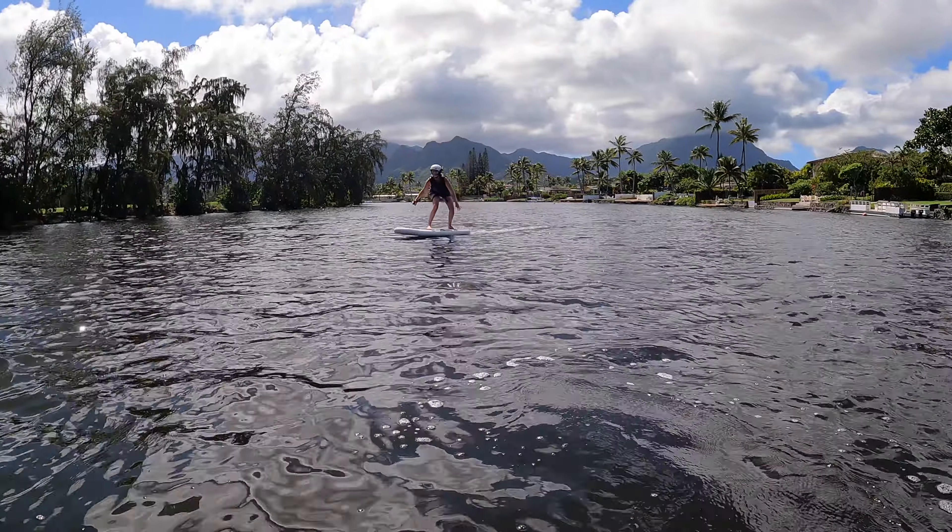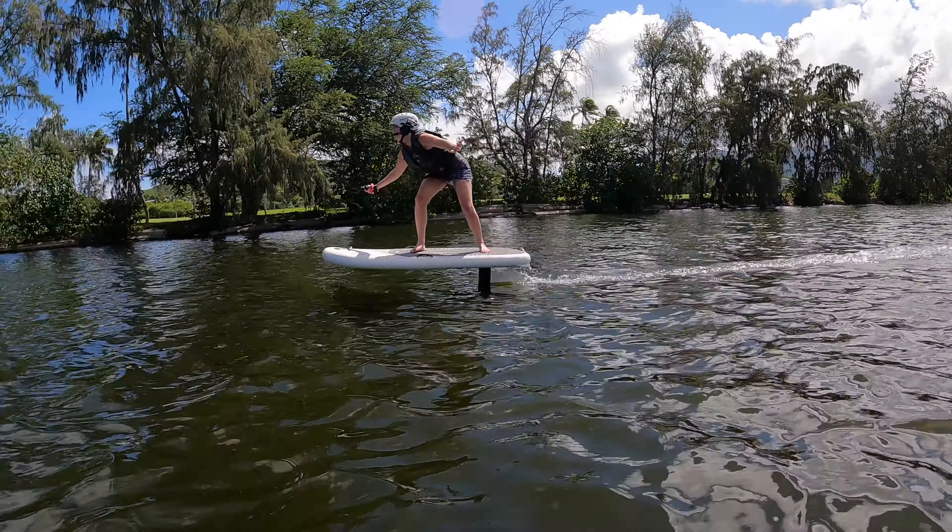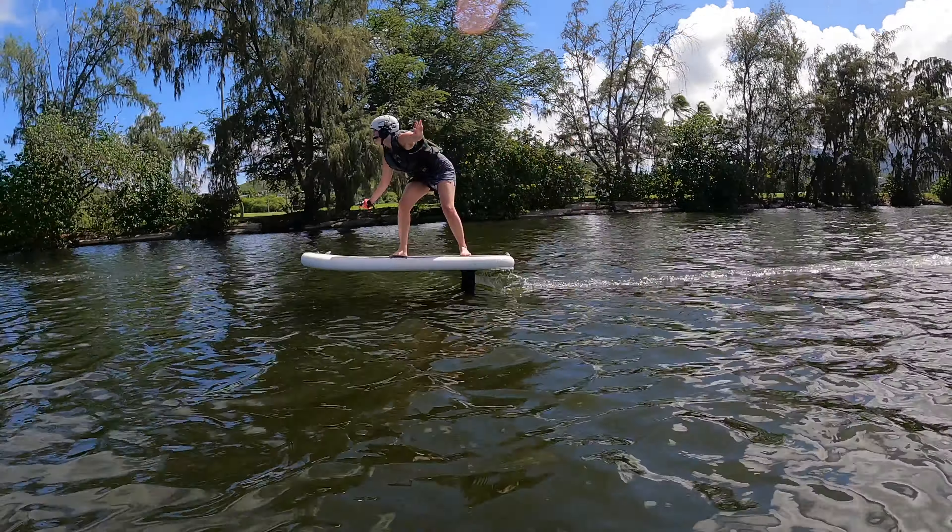We just got done with day two of Johnny on the e-foil. Super impressed with my wife. She was able to go 200 feet the first day. Today she kicked up the speed setting to level two, and it was much better for her to have a little bit more speed so she could initiate turns. She's turning left and right. Some things I felt she'll get next time is just looking where she wants to go, but for the most part she did amazing.